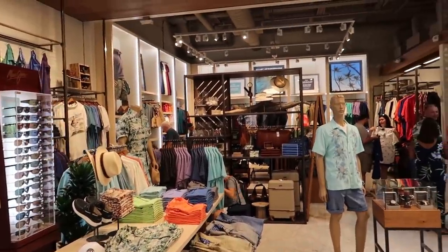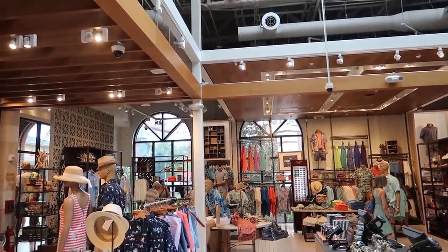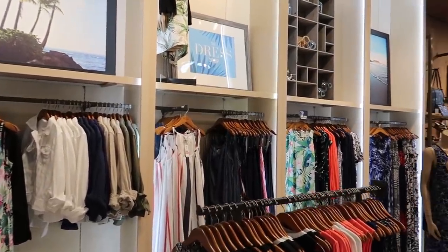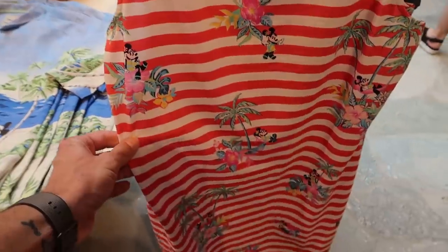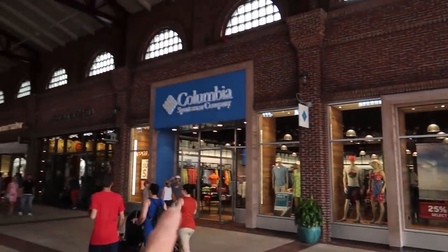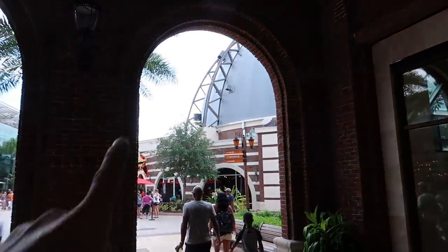They have everything here: luggage, cologne, Hawaiian shirts, shoes, hats, sunglasses, and housewares. The store is separated into two different sections — this is the men's fashion section and over here is the ladies' fashion section. Tommy Bahama also has a ladies' version of the Mickey Mouse stuff, but of course it has Minnie Mouse on it, and this dress is $99.50. Now we've made it through Tommy Bahama — we started at the Coke store, went all the way down this side to Lilly Pulitzer, crossed over and came back up. We've got a few more things to see as we continue towards Chicken Guy.